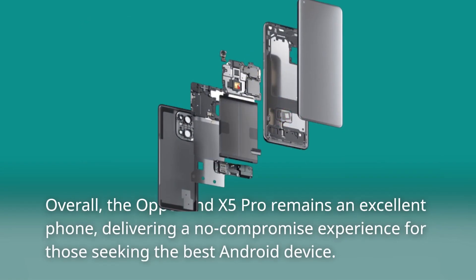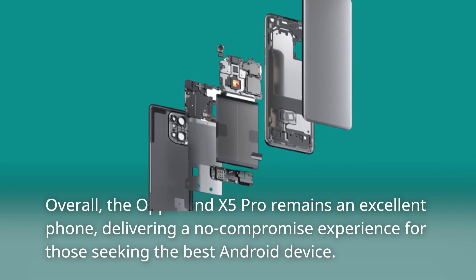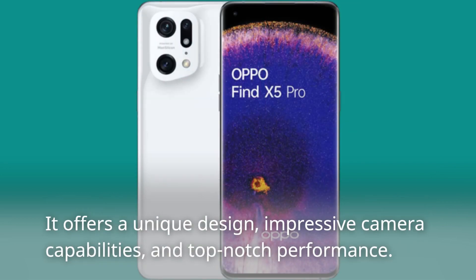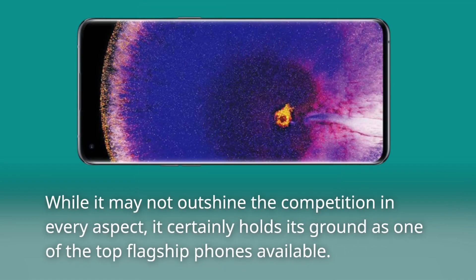Overall, the Oppo Find X5 Pro remains an excellent phone, delivering a no-compromise experience for those seeking the best Android device. It offers a unique design, impressive camera capabilities, and top-notch performance. While it may not outshine the competition in every aspect, it certainly holds its ground as one of the top flagship phones available.